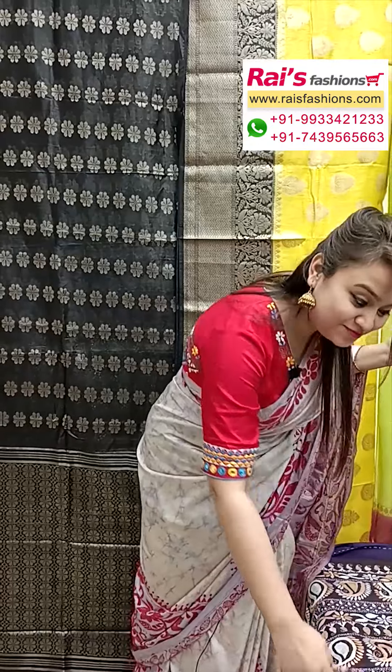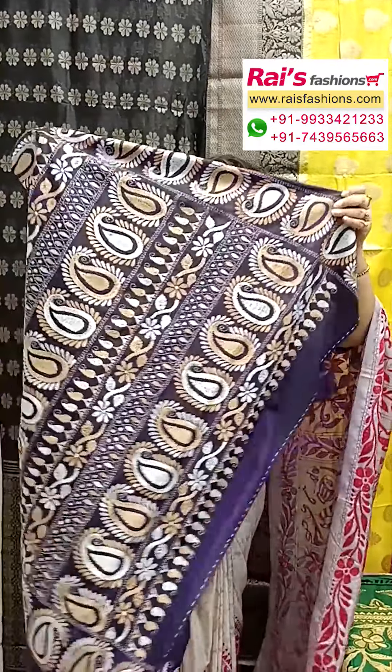Hello everyone, this is Deshmi here from Your Rice Vessels. I'll display some exclusive trendy katha stitch saree collections only for you — very beautiful ones for your festive wear, premium quality.